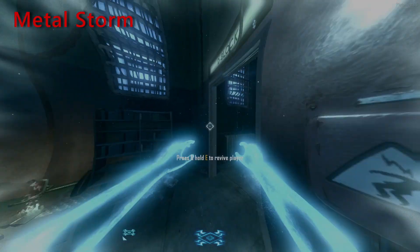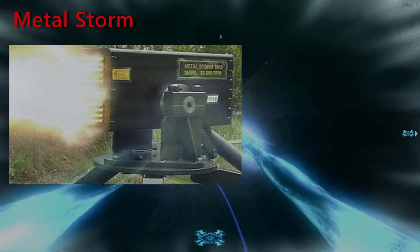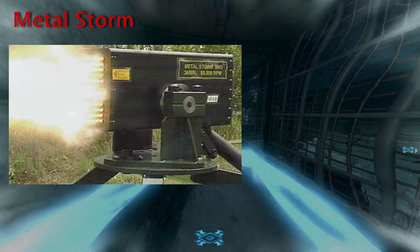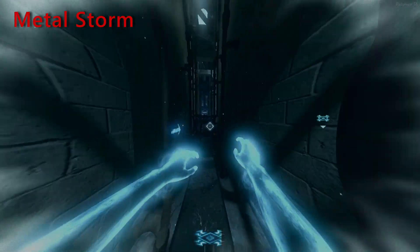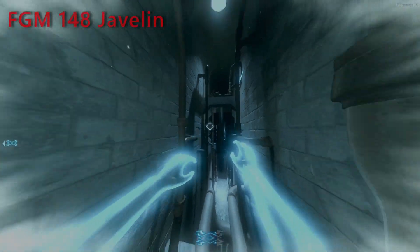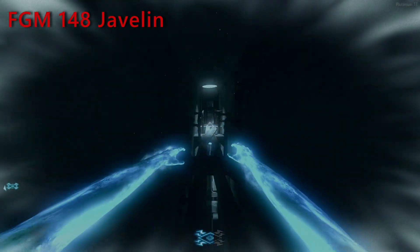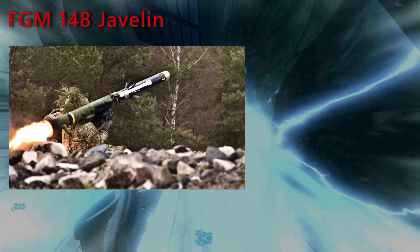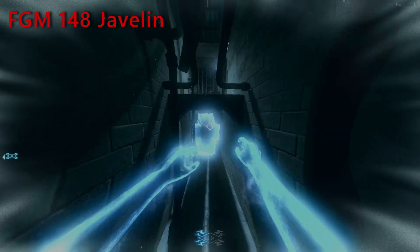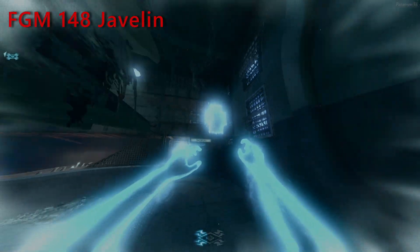Metal Storm is a super machine gun capable of firing thousands of projectiles per second, created by an Australian company. The purchase of this weapon was cancelled, but the model still exists and is functional. The FGM Javelin is an American-made portable man-portable anti-tank system. It's been in service since 1996 and is continuously upgraded — it's the most powerful shoulder-mounted missile launcher.